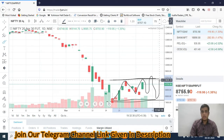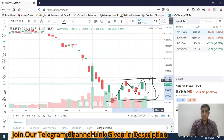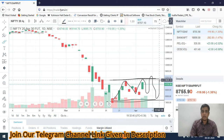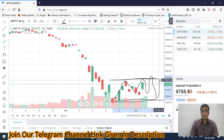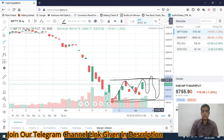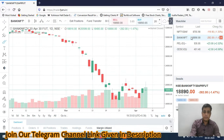We are trading on the higher side of the range, so obviously you will see some kind of profit booking or long unwinding from the higher levels. Tomorrow is expiry, so you may see a 200-300 point fall in Nifty. For tomorrow's trading session, you have to be a seller in Nifty.